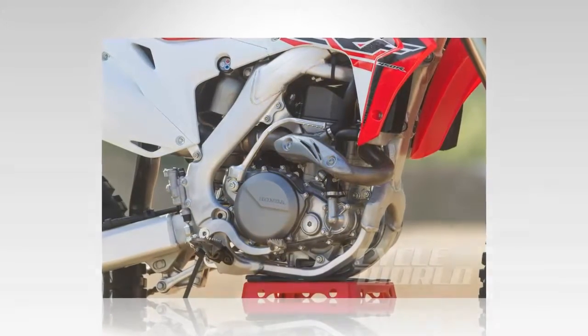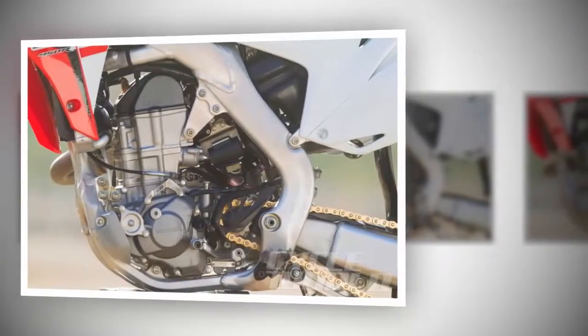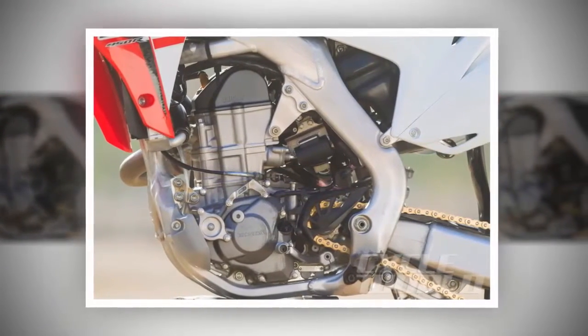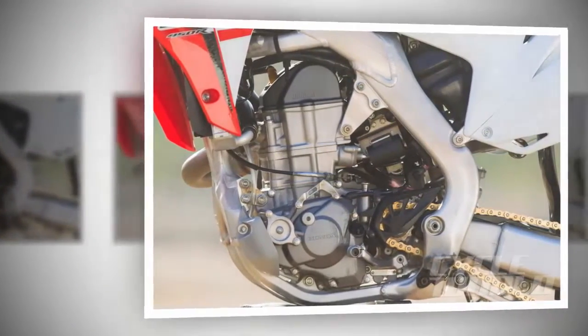The power of the 2016 CRF450R is good, but it has an electric feel. It doesn't hit as hard as some of the other 450s. What the motor does do well, though, is rev on top. The CRF continues to produce usable power, revving out without signing off.